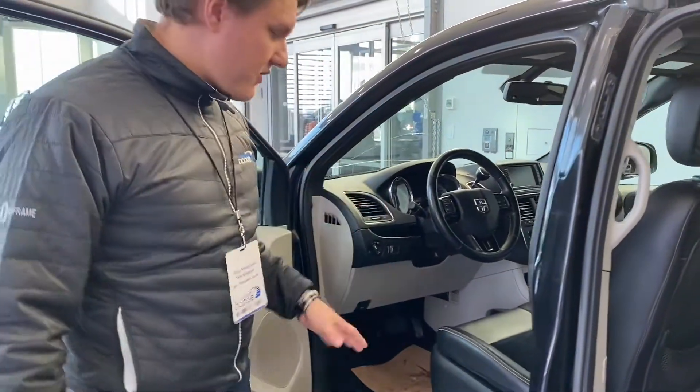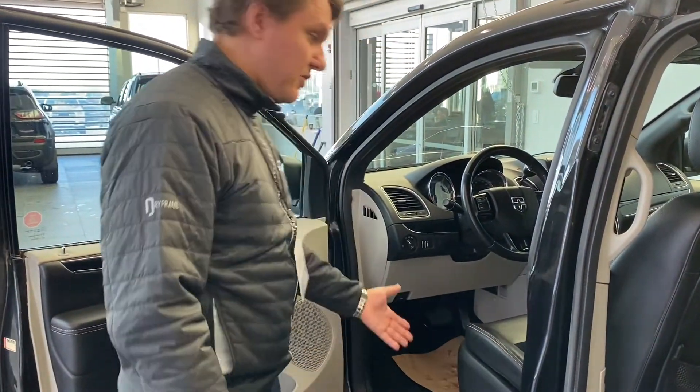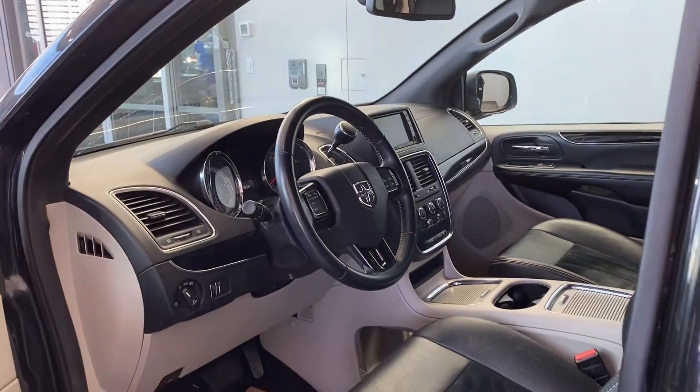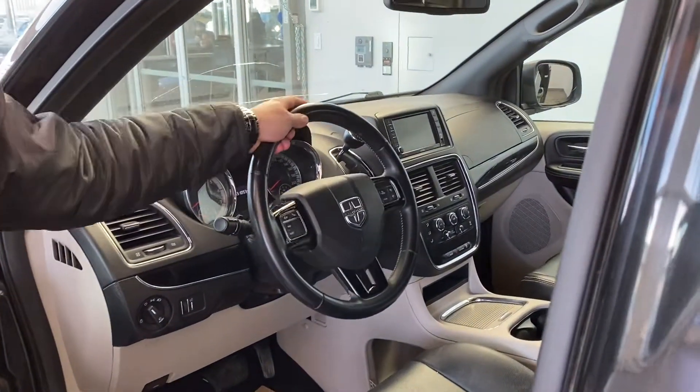For our driver, full power capabilities including lumbar and full tilt up and down eight-way. A power mirror, full windows of course, and then some steering wheel mounted controls.